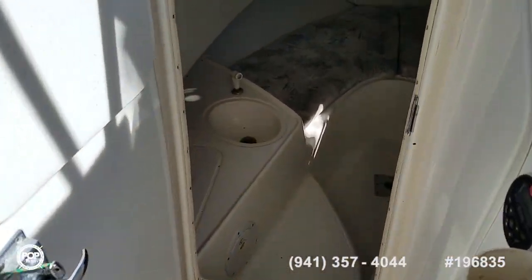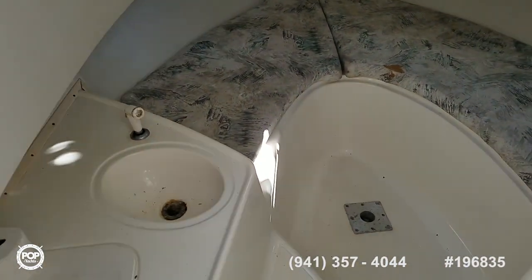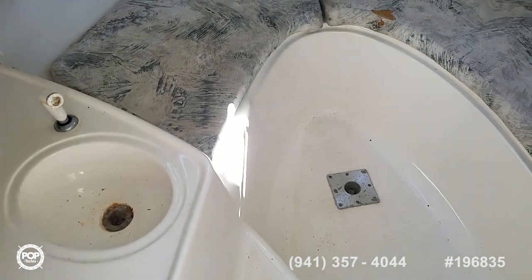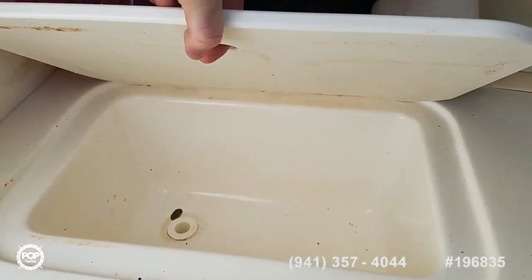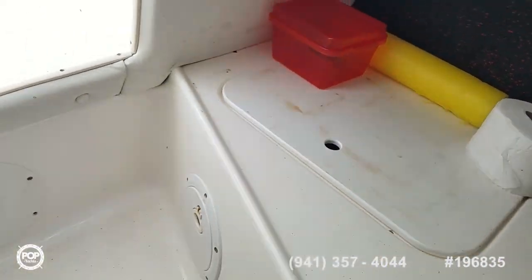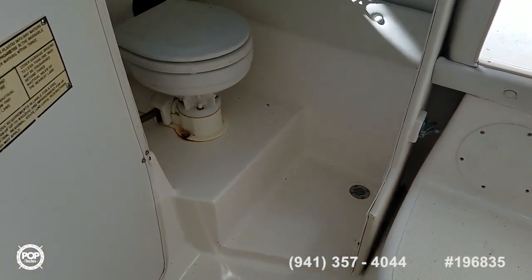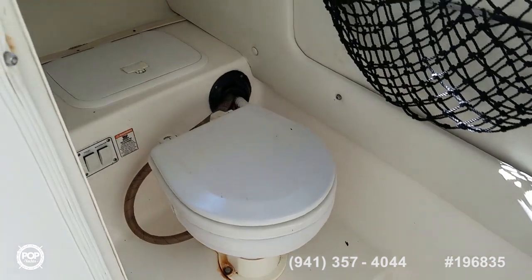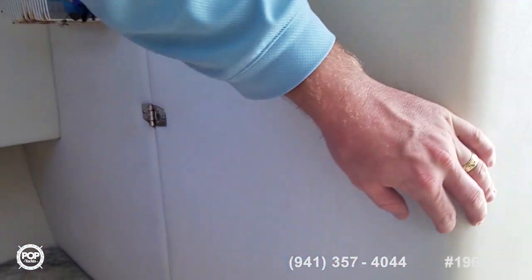Inside the cabin, two removable cushions, one step down — all non-skid patterns molded in. Fresh water sink and a small cooler. Behind door number one is the electric head with a holding tank, pump-out, and electric macerator. There's a nice ventilation window in there and a single 12-volt light too.